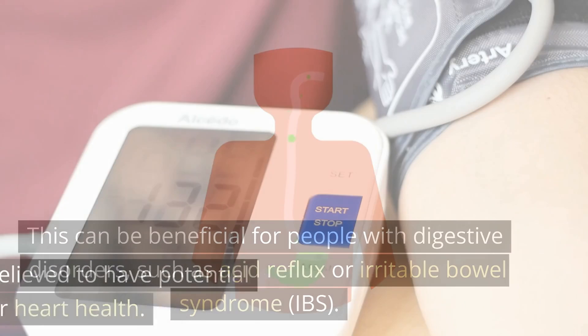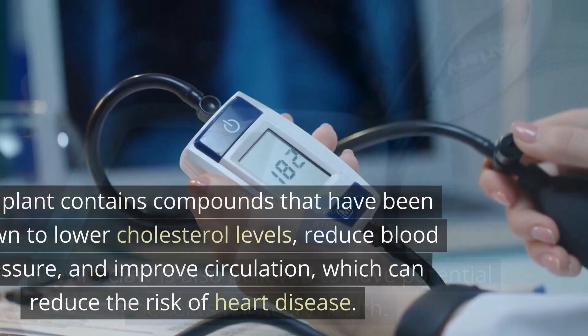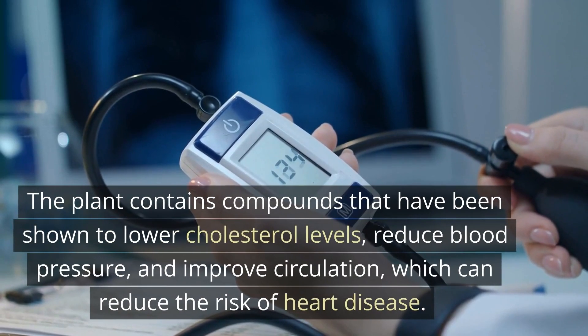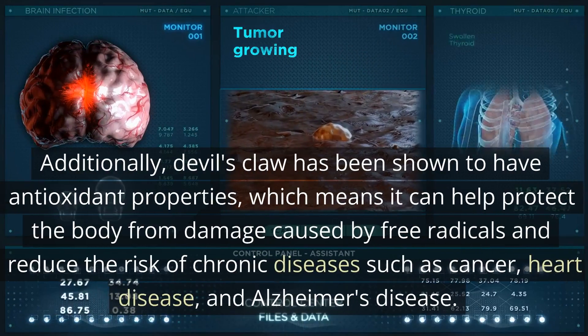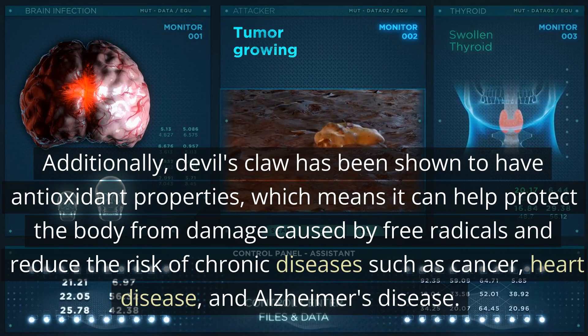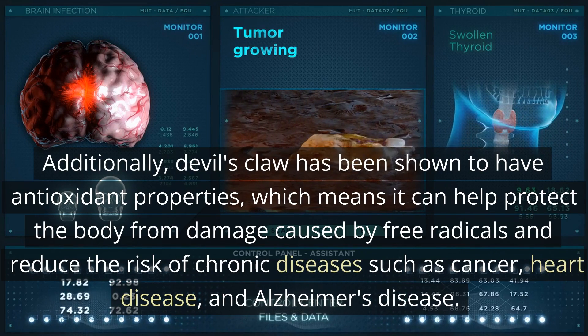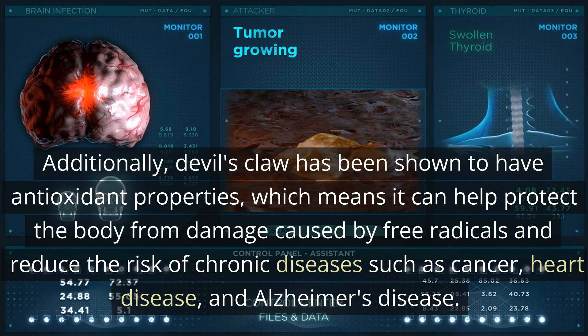Devil's Claw is also believed to have potential benefits for heart health. The plant contains compounds that have been shown to lower cholesterol levels, reduce blood pressure, and improve circulation, which can reduce the risk of heart disease. Additionally, Devil's Claw has been shown to have antioxidant properties, which means it can help protect the body from damage caused by free radicals and reduce the risk of chronic diseases such as cancer, heart disease, and Alzheimer's disease.